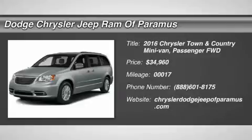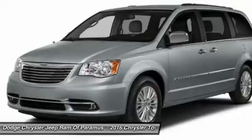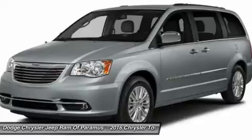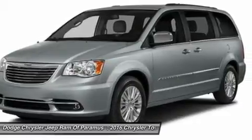2016 Town & Country. Town & Country's V6 engine provides plenty of power, while still providing the fuel efficiency you look for in a vehicle. Tow up to 3,600 pounds when your Town & Country is equipped with a towing prep package.